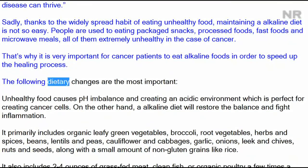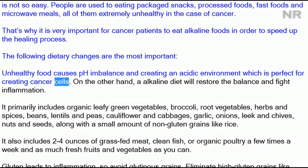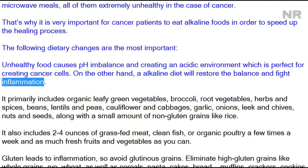The following dietary changes are the most important. Unhealthy food causes pH imbalance, creating an acidic environment which is perfect for creating cancer cells. On the other hand, an alkaline diet will restore the balance and fight inflammation.